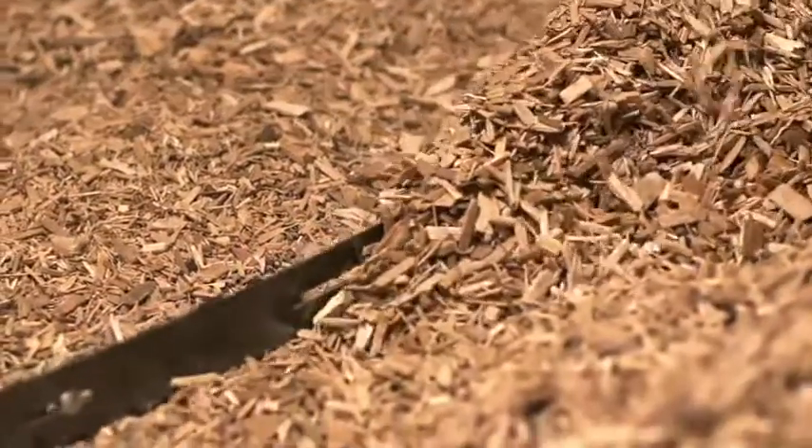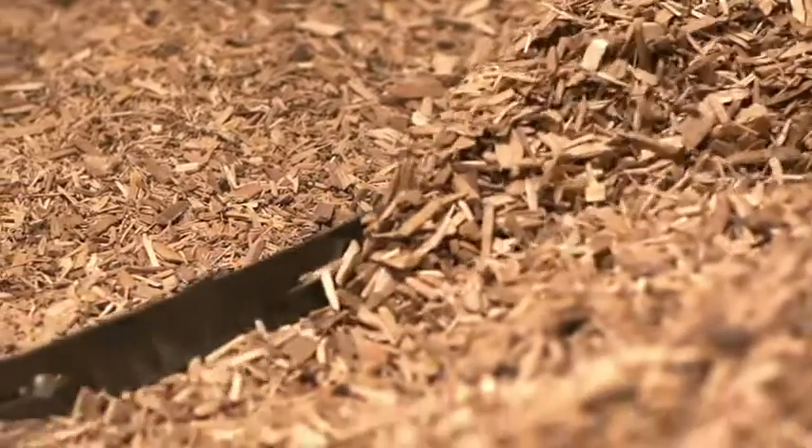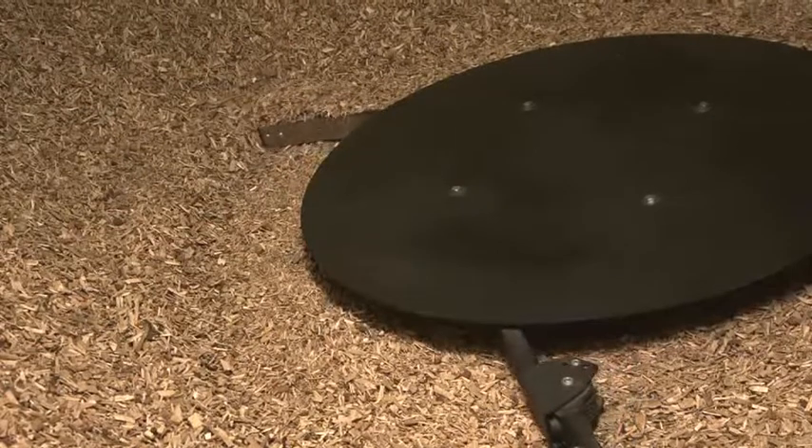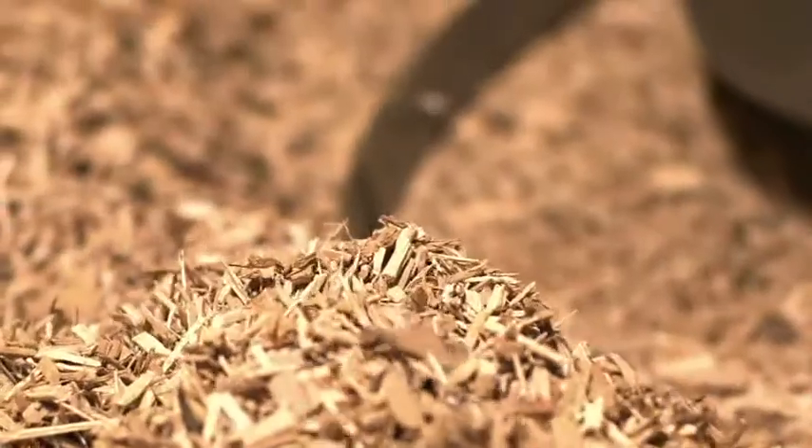In most cases, rotating agitators are used to discharge the wood chips from the bunker. The discharge systems are maintenance free and guarantee smooth and effective operation.